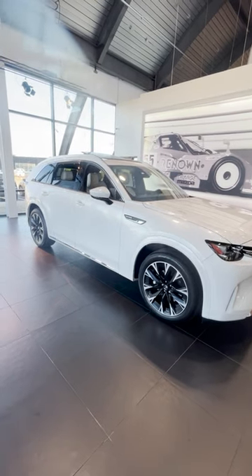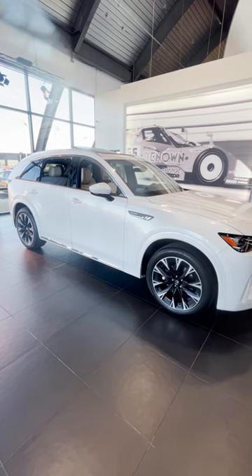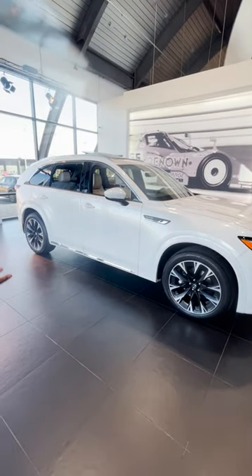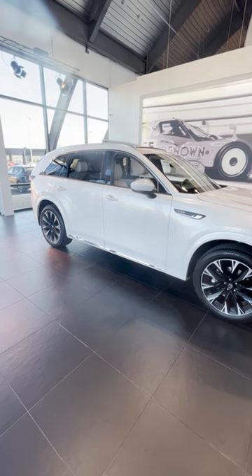You can get this model in eight different trim levels, as low as a Turbo Select model going all the way up to a Turbo S Premium Plus model. It also comes in eight different colors, including an all new Artisan Red color.